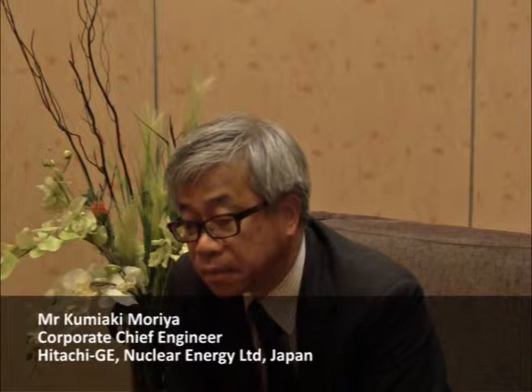In my presentation, I propose safety enhancement for the boiling water reactor technology, especially against external hazards. We honestly recognize some vulnerability to external hazards. For internal events, we have strong confidence in sufficient safety, but for external hazards, we recognize vulnerabilities.